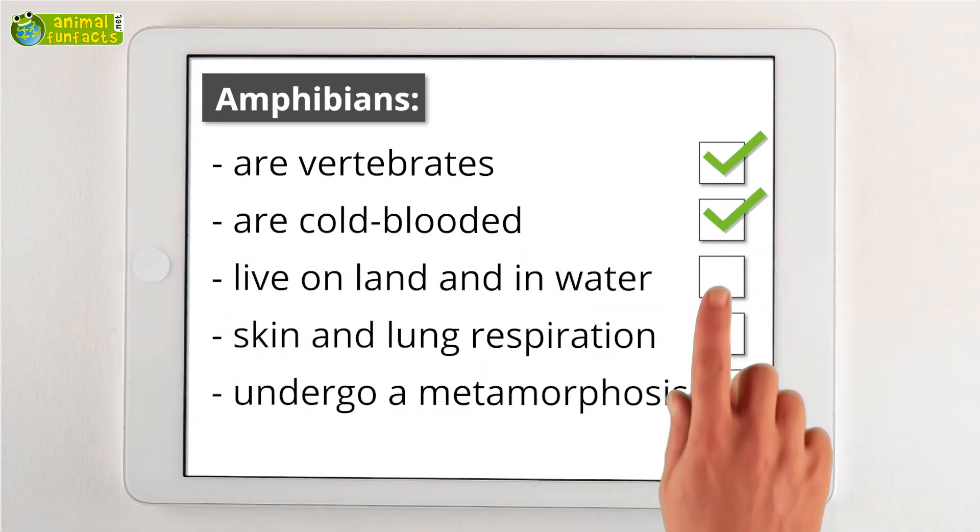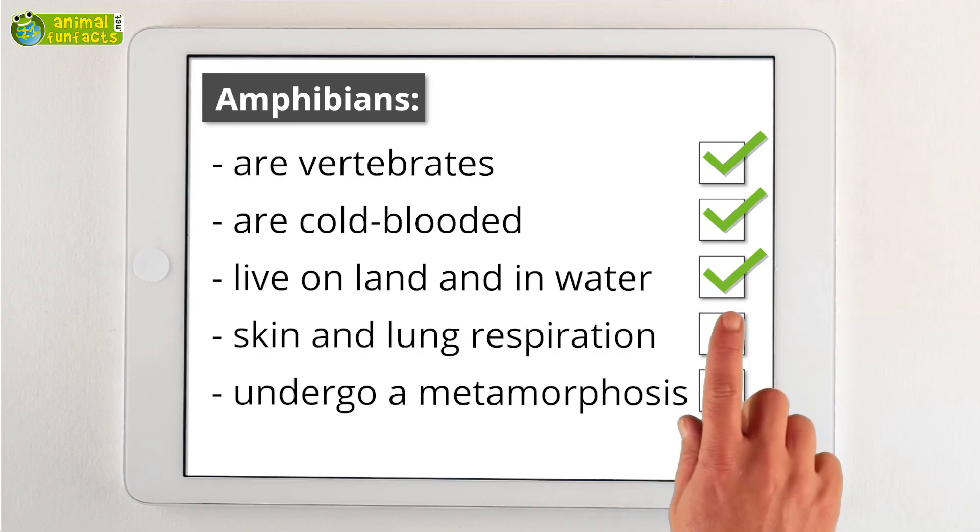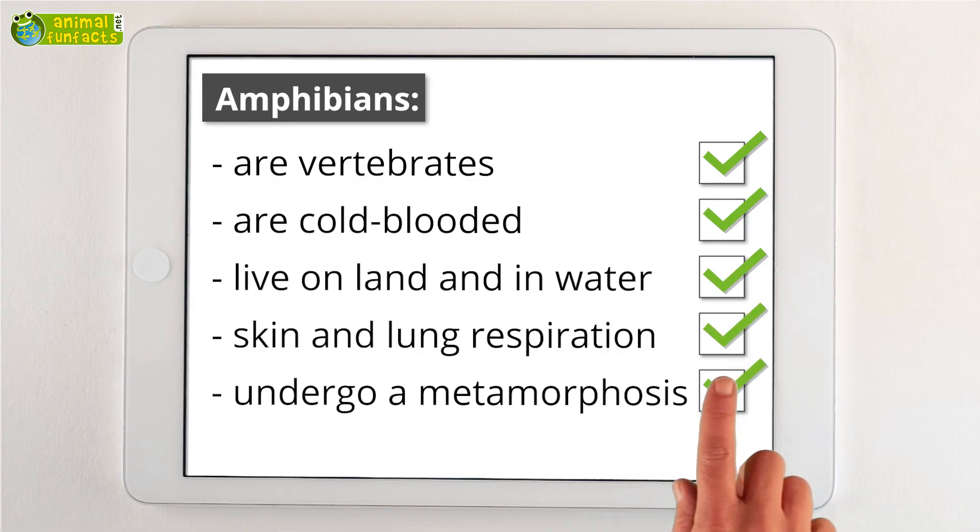The Animal Fun Facts Roundup: Amphibians are vertebrates. They're cold-blooded, live on land and in the water, mainly breathe through their skin, and undergo metamorphosis.